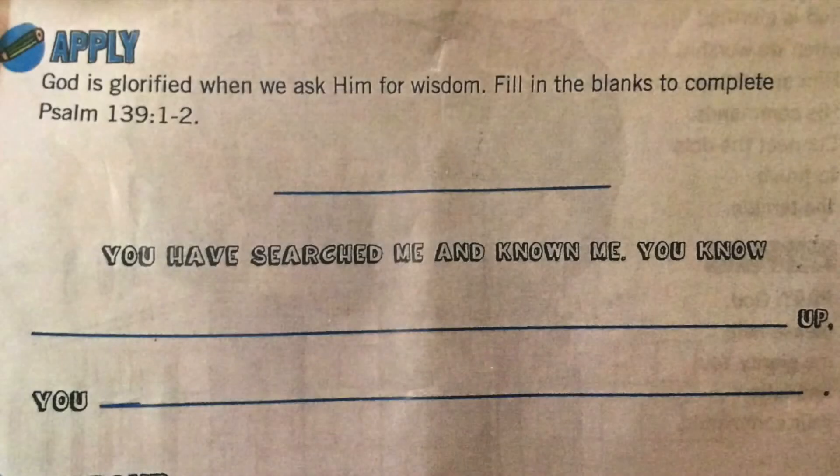God is pleased and He is glorified when we ask Him for wisdom, when we ask Him for things that will bring glory unto His name. For your activity today, I want you to fill in the blanks by taking words from your memory verse, which is Psalm 139 verses 1 to 2. So go ahead guys and complete the activity.